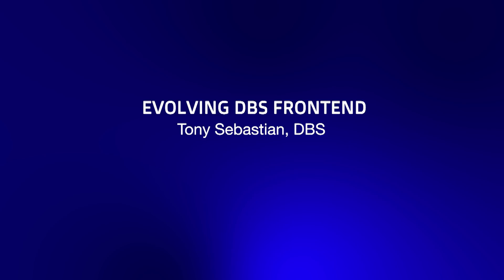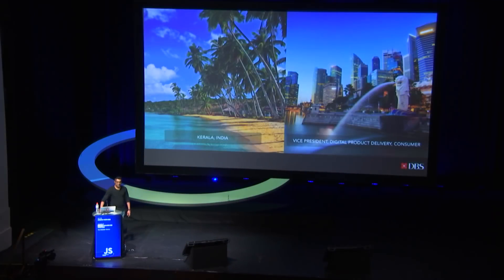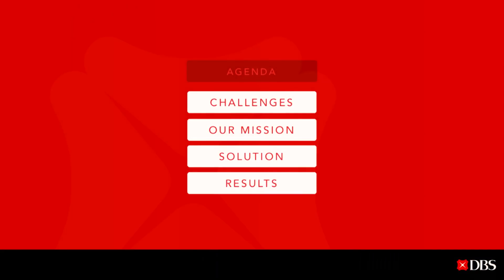Hi guys. My name is Tony Sebastian. I'm from Kerala, India, and I work in DBS in Singapore, responsible for delivering digital consumer products in web and mobile across regions. Here is what I'll be covering today — I will go through the journey that myself and my team went through, talking about the challenges, how we set our mission, the solution, and the results that we have observed.